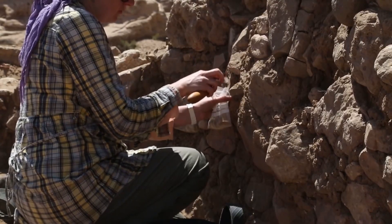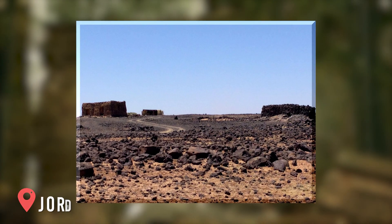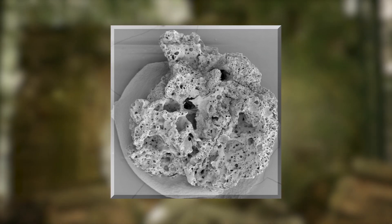Archaeologists spent years studying Shubaika 1 in Jordan's Black Desert. Experts believed ancient residents could shed light on one of humanity's greatest inventions.